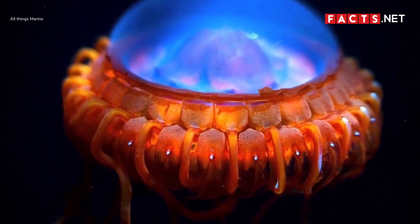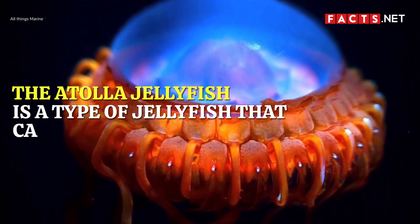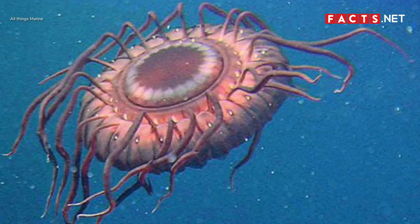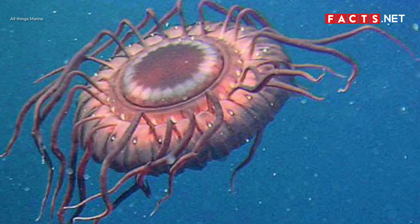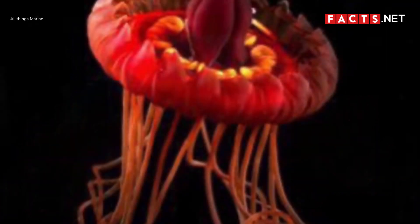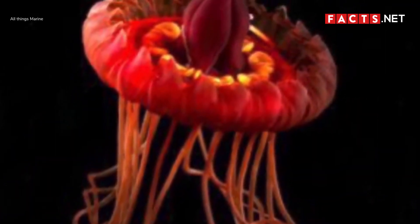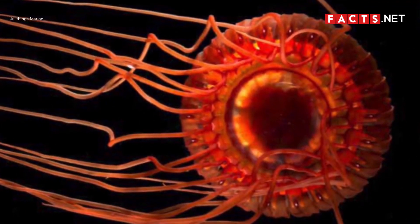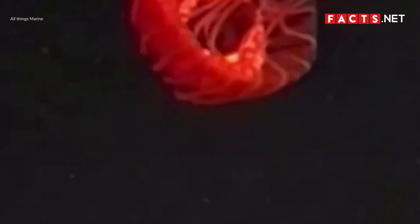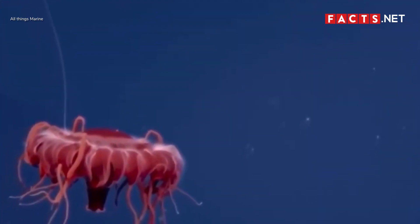The atolla jellyfish is a type of jellyfish that can glow in the dark. It prefers to live in the deeper parts of the ocean where sunlight can no longer reach, and it uses its bioluminescence to navigate through the dark waters. The atolla jellyfish is also called the alarm jellyfish because of how it uses its bioluminescence to escape predators. When it detects a nearby predator, it produces a series of flashes to attract other predators to prey on its attacker. Once another predator arrives, it quickly swims away.